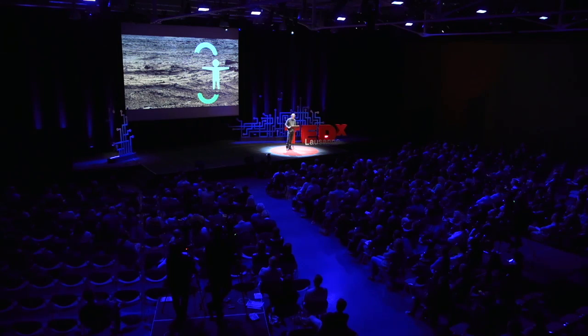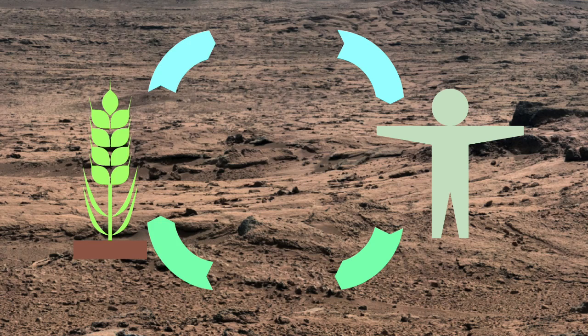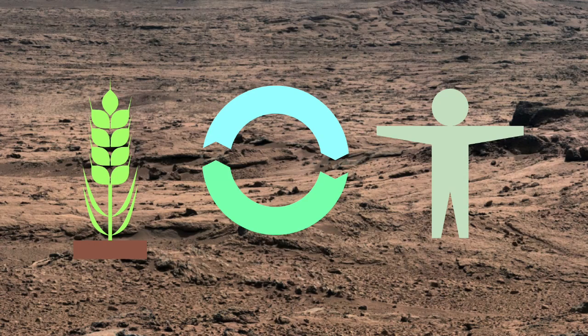An ecosystem that produces everything we need to support life on site. The key will be the use of plants. To grow, plants need basically CO2, nutrients, water and light. The first three of these will be available from the outputs of our colonists. In turn, plants will be a source of food and produce oxygen. So if we are able to create a balanced ecosystem where all the fluxes of air, water and nutrients are closed and everything is recycled, then we will have a stable and life-supporting environment. All we have to do is supply it with energy in the form of light.